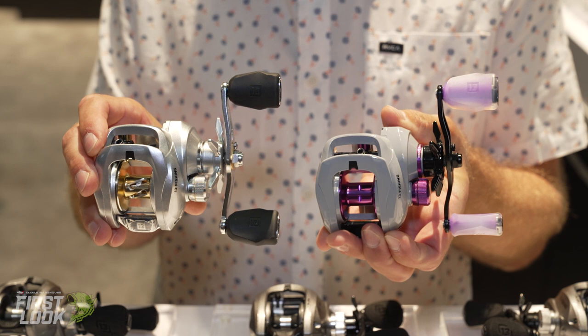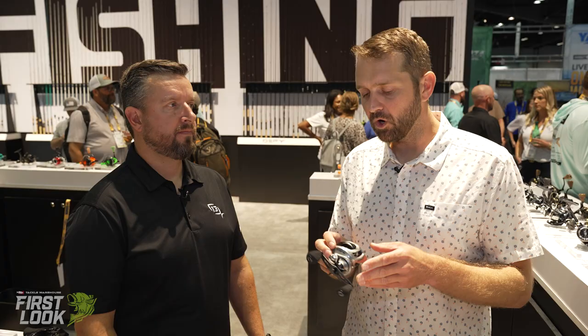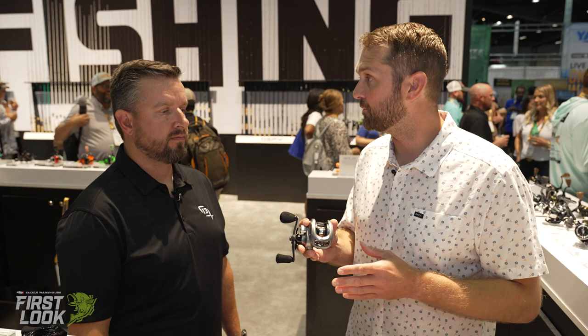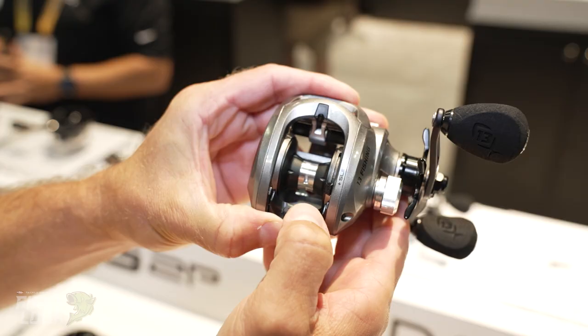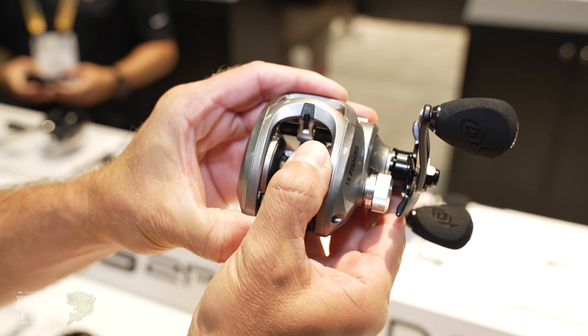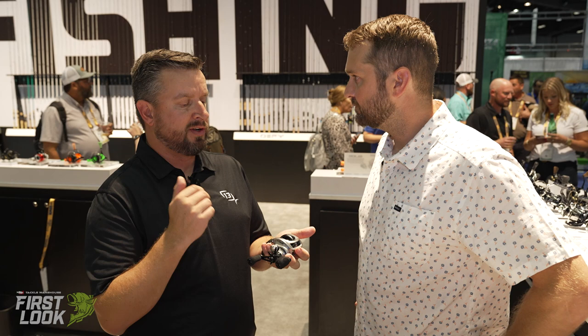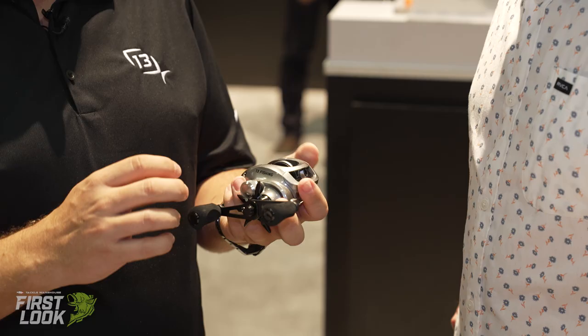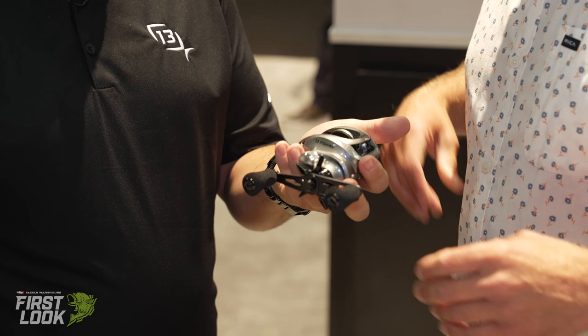Next is the Inception SLD2. The SLD is all about the slide — taken from our Z2 reel. The slide lets you flick your thumb to adjust your braking system by the equivalent of two brake weights, so if it gets windy and you want to cast into the wind, one flick and you've got that adjustability. This is also a totally new Inception: increased drag power, aluminum star drag, improved handle, and improved bearings — massive upgrades across the board.